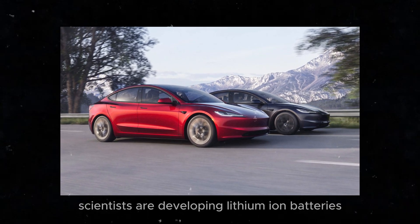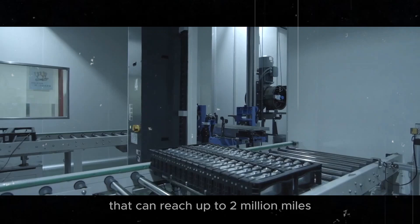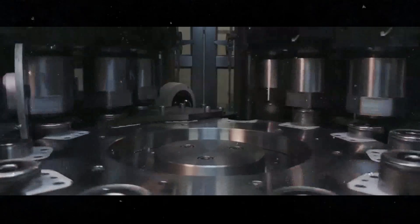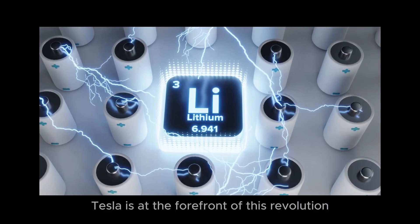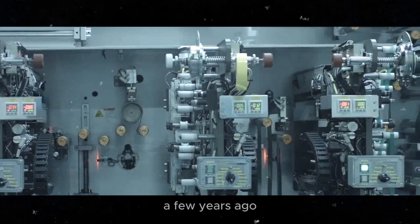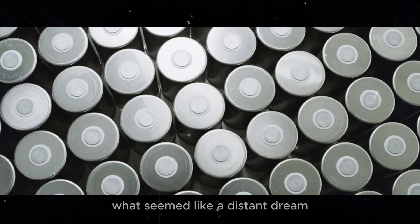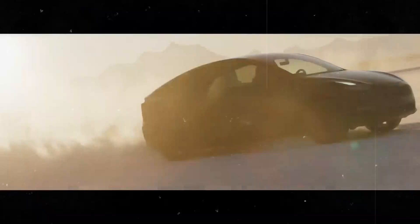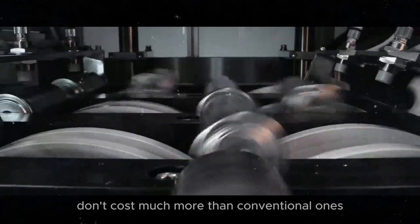Scientists are developing lithium-ion batteries that can reach up to 2 million miles, which is equivalent to 3.5 million kilometers. That's an incredible lifespan. Tesla is at the forefront of this revolution. A few years ago, they talked about a million-mile battery. What seemed like a distant dream is now getting closer to reality. And the coolest part? These batteries don't cost much more than conventional ones.